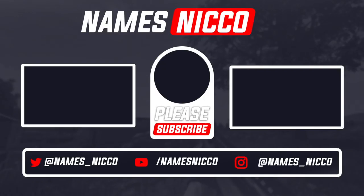Better subscribe to Nico, and you better like it too!